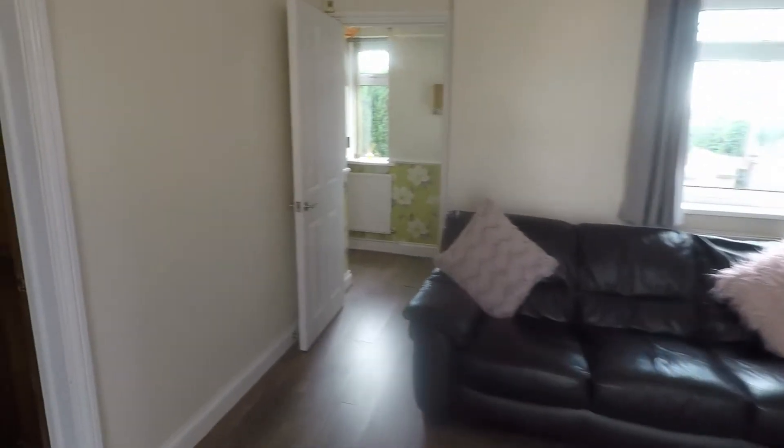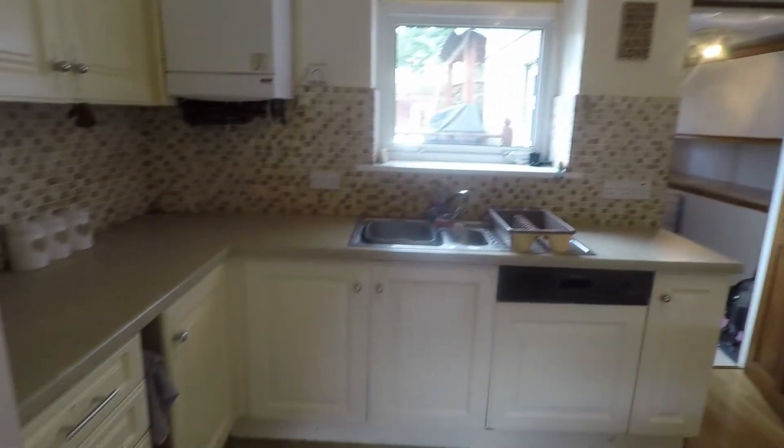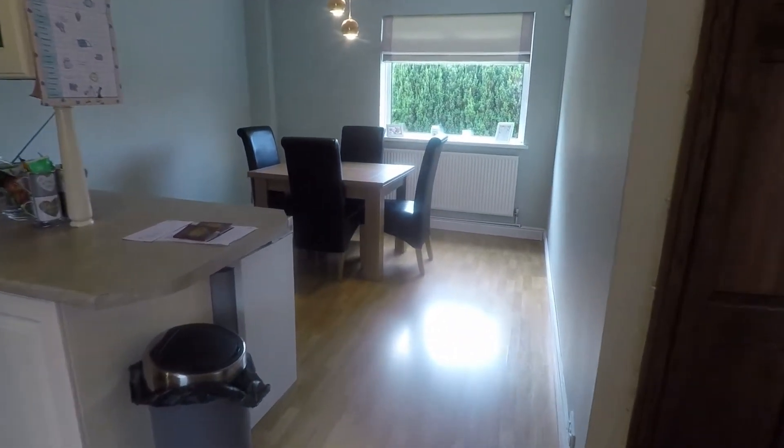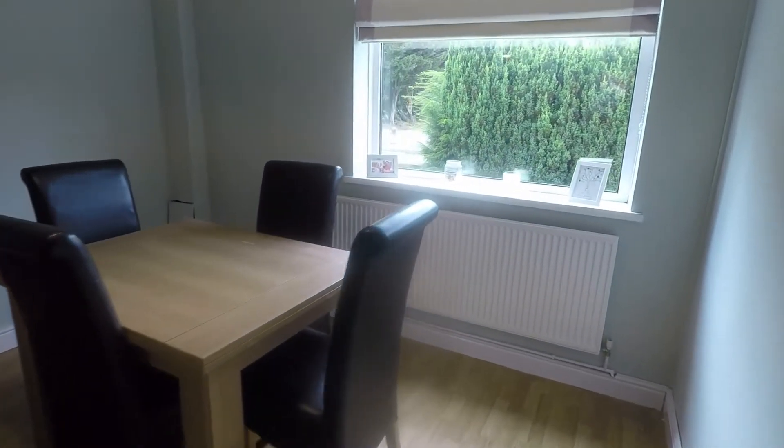Just through here we have this lovely open-plan kitchen and dining space. It is quite a large fitted kitchen with floor and wall unit storage, opening out onto the dining area where you have room for a family-sized dining table and chairs.